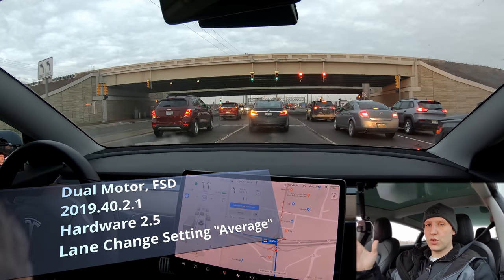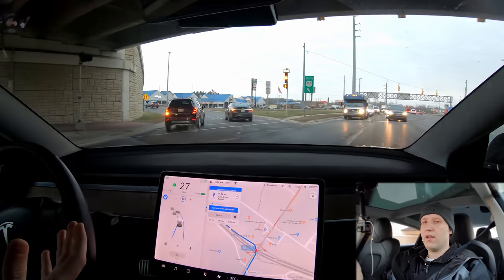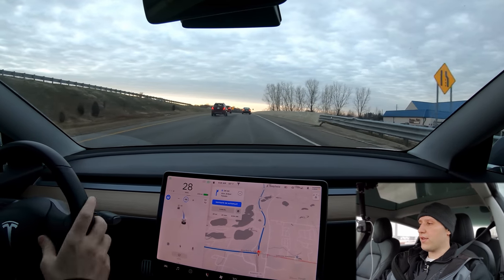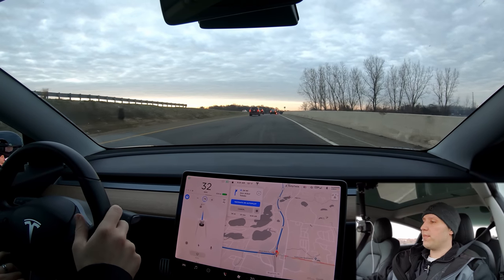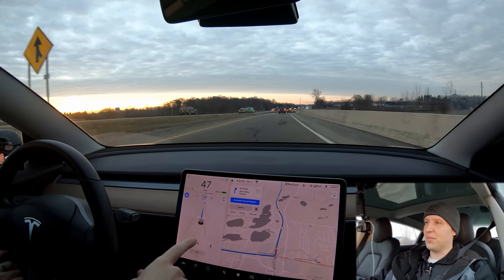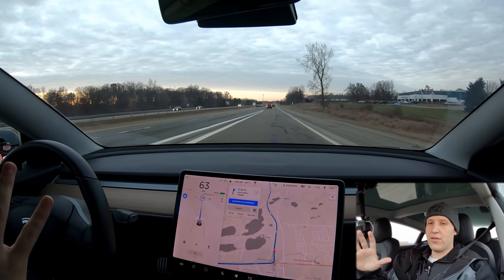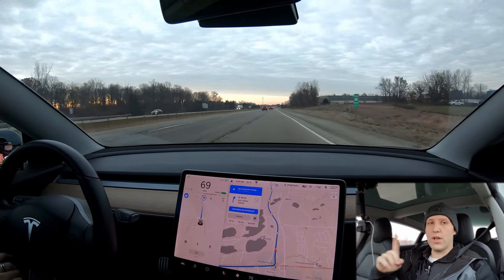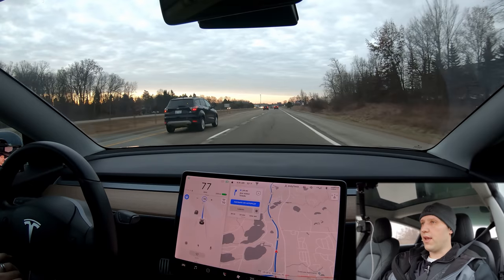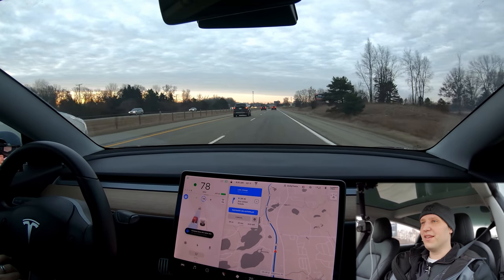We've got a green light here. I always try to Autopilot through this left turn and more often than not on the later updates it's been working — and yeah, no problem. So we are getting on the highway. I do have to set my speed, so let's set it up to 75 — usually 78. Even sometimes on this road going 78, the speed limit of 70 is not fast enough and people are still tailgating. But 78 is good. From here on out I will not be interacting with the car — we're going to let the car handle everything, including merging onto the highway.